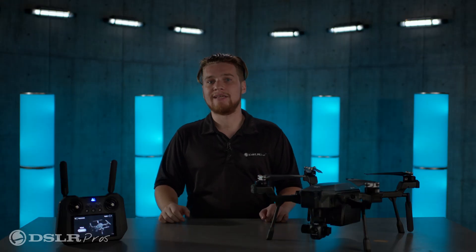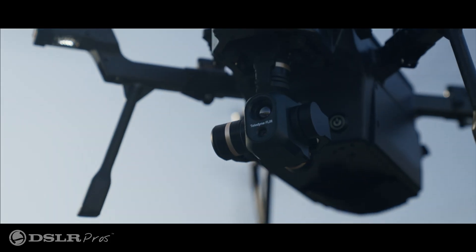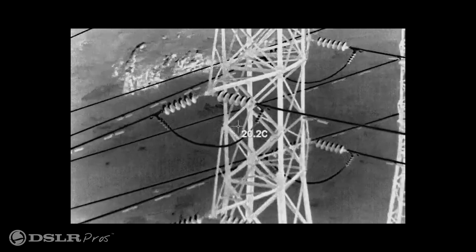More detailed qualitative inspections can also be performed with this payload due to its radiometric capability. That allows for the recording of precise temperature data, pixel-by-pixel, in every thermal image it captures.